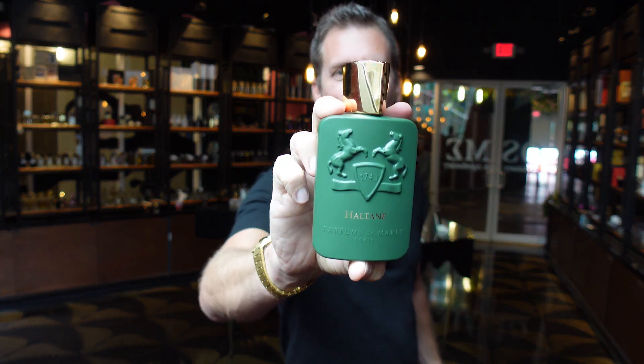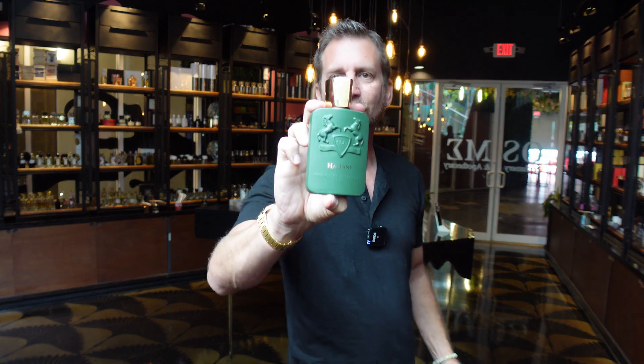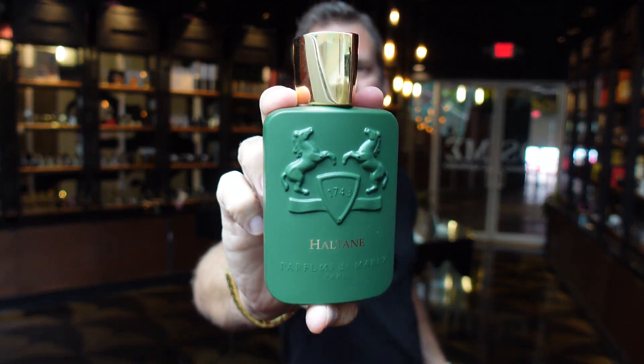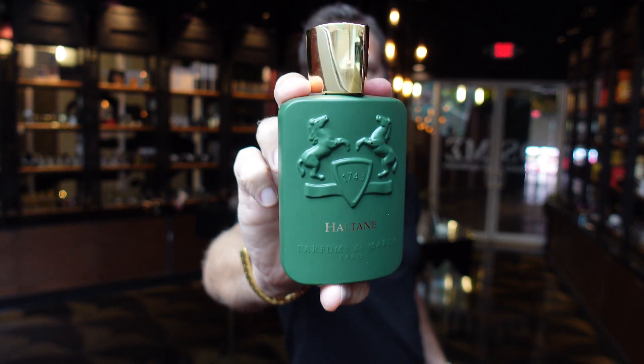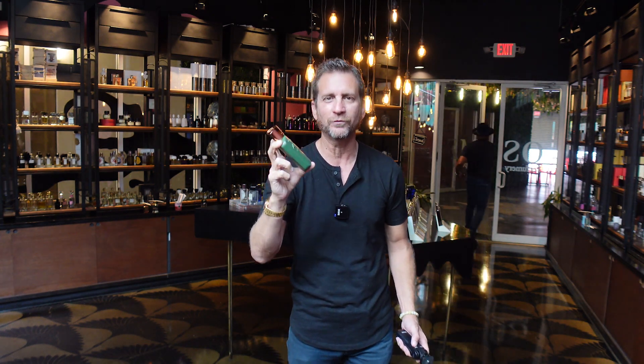Coming up next, my first impression of the just released in the U.S. from Parfums de Marly. Have you guys seen this one yet? Haltan. Look at this cool green bottle — not the kind of see-through like Greenlea, but more of a dark, muted green, almost like a forest green. I'm going to tell you what I think coming up next.